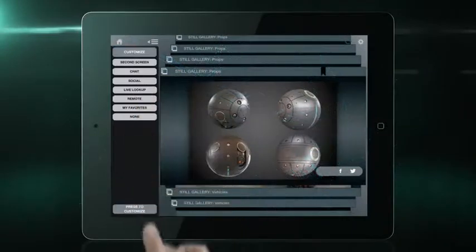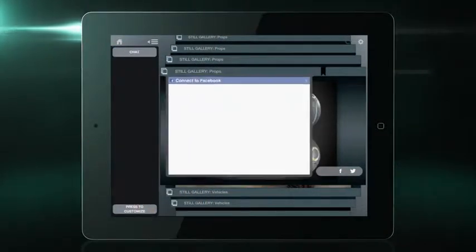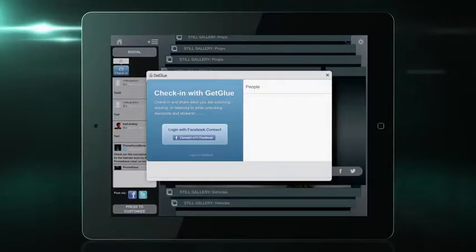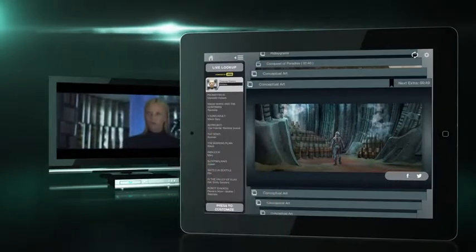Connect with other Prometheus fans through integrated social networks. You can post content to Facebook and Twitter, chat with users, or check in with GetGlue. Access the IMDB live lookup as you scroll through scenes to access cast filmographies.